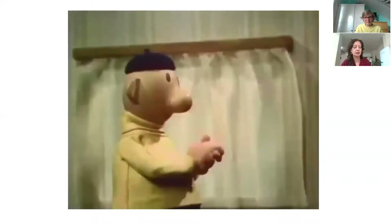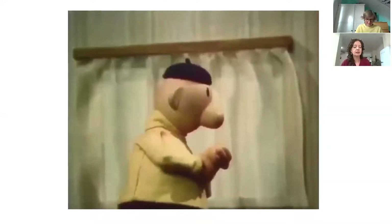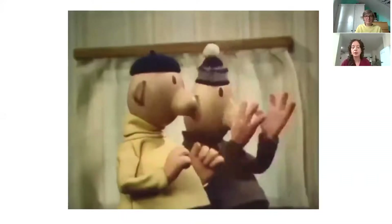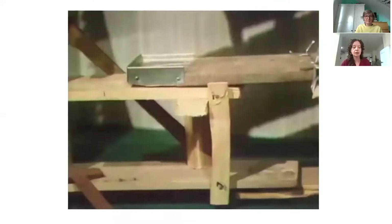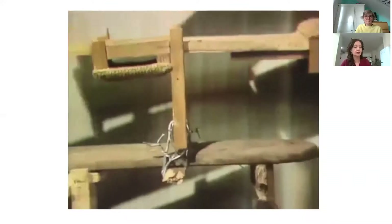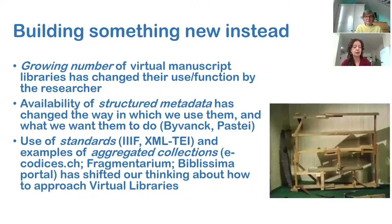We could, for example, take directions from our Flemish colleagues in the partner project Medieval Manuscripts in Flemish Collections. They created a system to filter more rigorously on script type or illumination, as did the art historians involved in the Bijvan project. Working with art historians resulted in a push to develop a new part of the description template that will house more, or more differentiated, data for illumination in manuscripts.